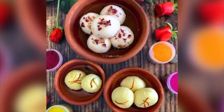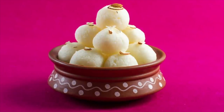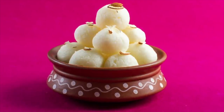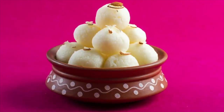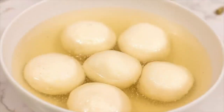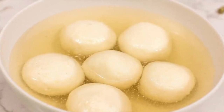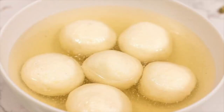Its origins are contested — some believe Rasgula originated in East India, while others claim it was Bangladesh. It is made from ball-shaped dumplings of chenna and semolina cooked in a light syrup. The syrup soaks into the dumplings, creating soft, fluffy, syrupy, white-colored sweets that melt in your mouth. They can be eaten hot, cold, or at room temperature.